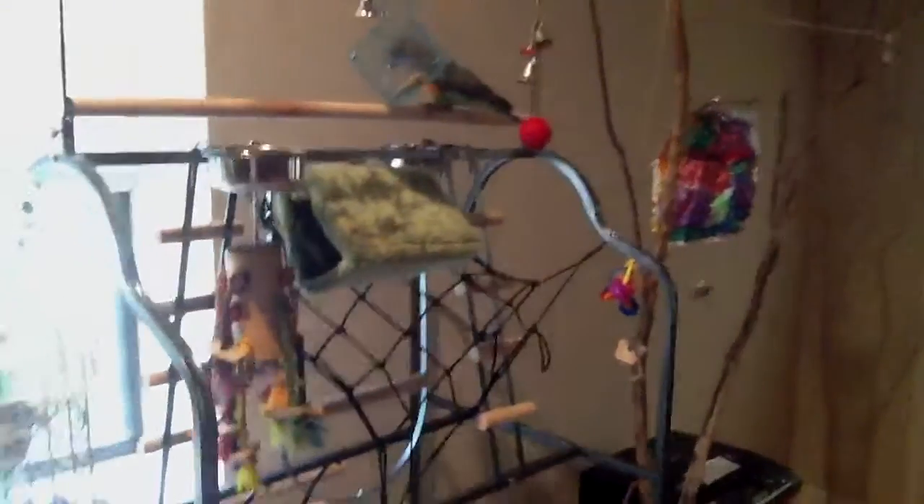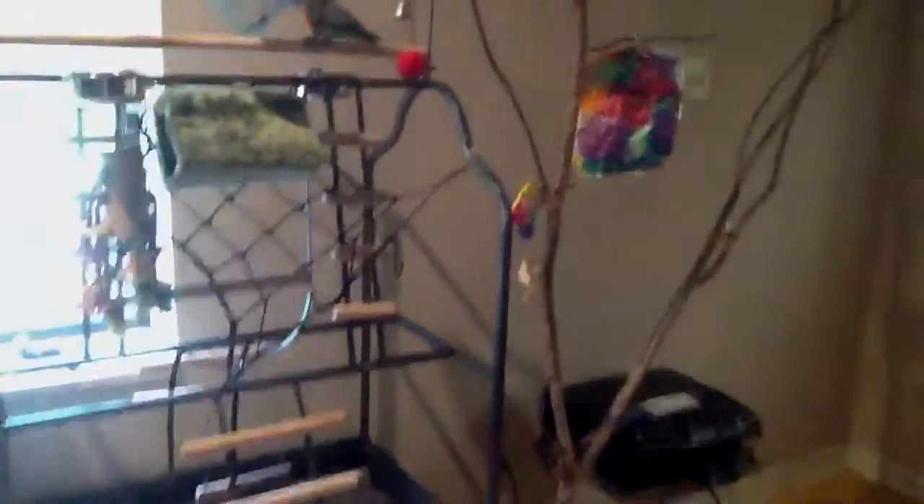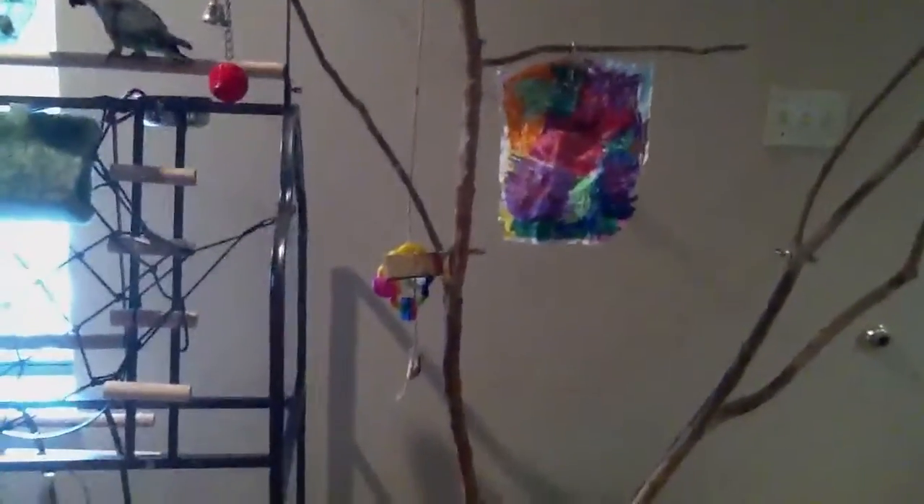Another little swing, a little climbing rope. And then he's got his tree over here with all the little things on it that he likes so much.